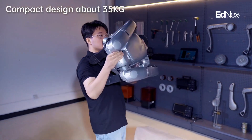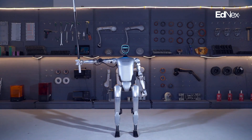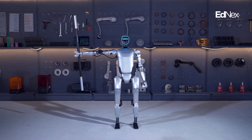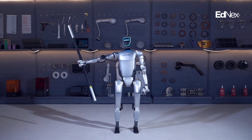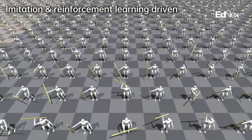One of the most impressive features of the Unitree G1 is its dexterous hand control. Combining force control with force-position hybrid control, it can manipulate objects with the precision and sensitivity of human hands.